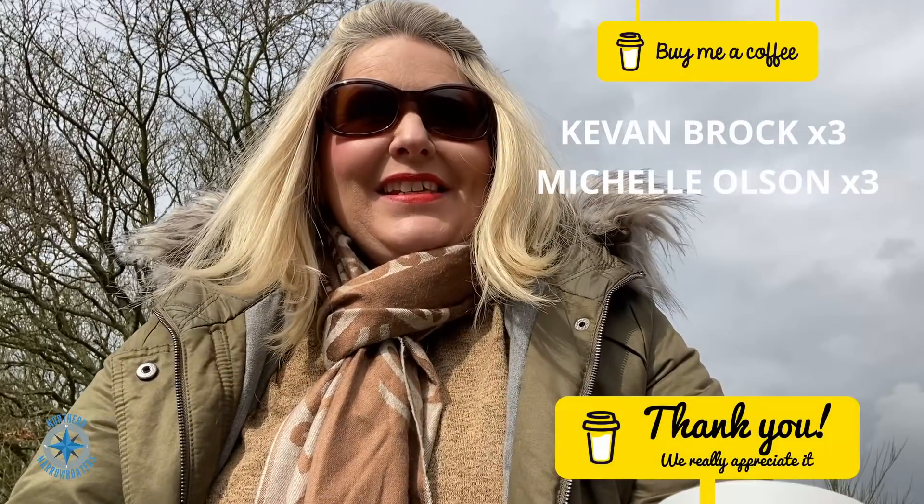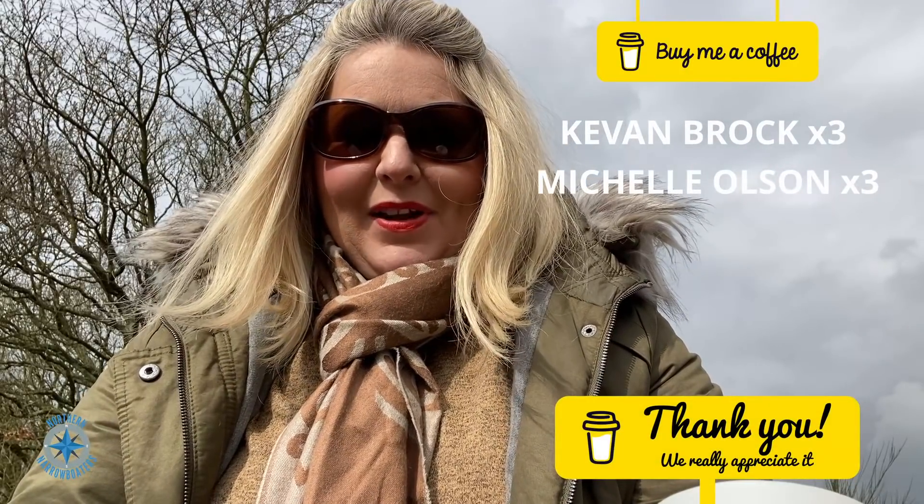Hi everybody and welcome back to the channel. I'm Helen, and Tony my partner, and Captain Bruce our British bulldog. We are on a 57-foot narrowboat and we are roaming around - buggering about on a boat, that's what we're doing.